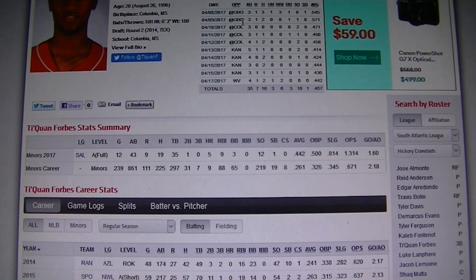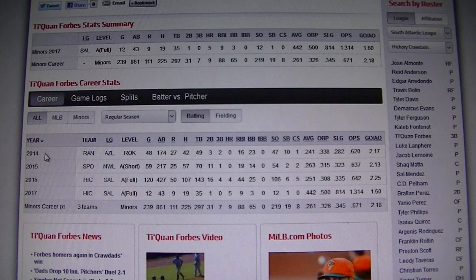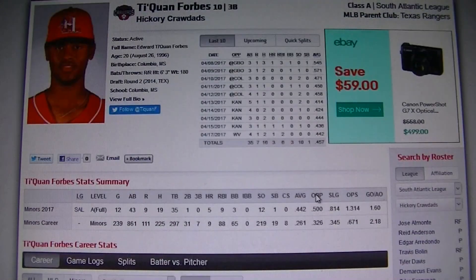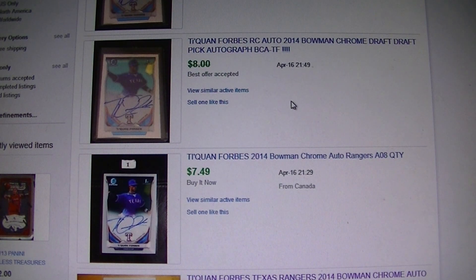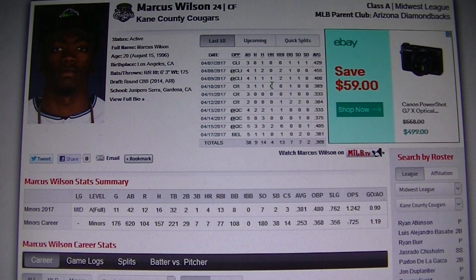My last two guys are a bit of value picks. First is Twan Forbes with the Texas Rangers — he's 20 years old and he's been playing since 2014, since he was 17, so he's already got three years under his belt. He's got a .442 batting average so far this year with five home runs and an .800 slugging, which is insane. He'll probably come back down — he's been a .250–.260 hitter his first couple of years — but he's clicking in. His 2014 Bowman Draft cards are around $7–$8 for his base auto, so it's a pretty cheap pickup right now.